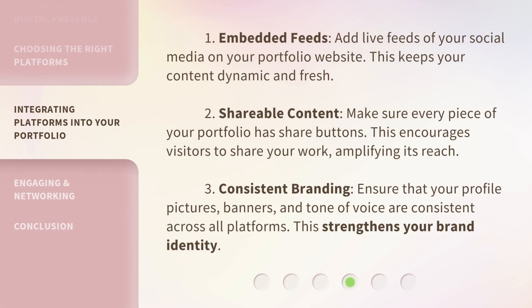Embedded feeds: add live feeds of your social media on your portfolio website — this keeps your content dynamic and fresh. Shareable content: make sure every piece of your portfolio has share buttons, which encourages visitors to share your work, amplifying its reach. Consistent branding: ensure that your profile pictures, banners, and tone of voice are consistent across all platforms. This strengthens your brand identity.